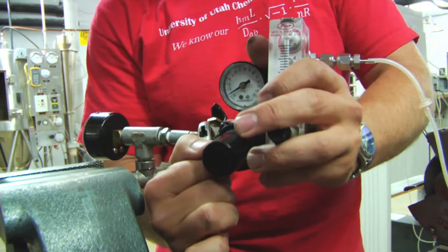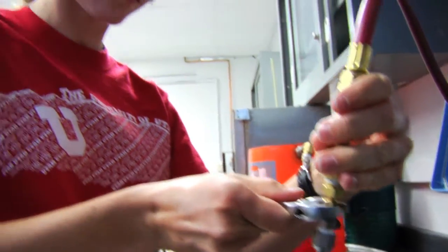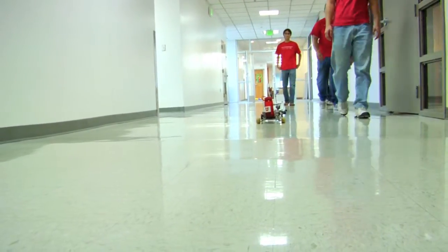This year, our chemical engineering car runs off of a reaction using oxygen from the air as well as hydrogen provided by a pressure vessel that's built onto the car. This reaction takes place within a fuel cell which provides power to an electric motor and drives our car.